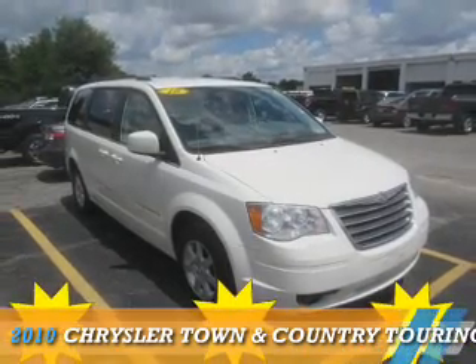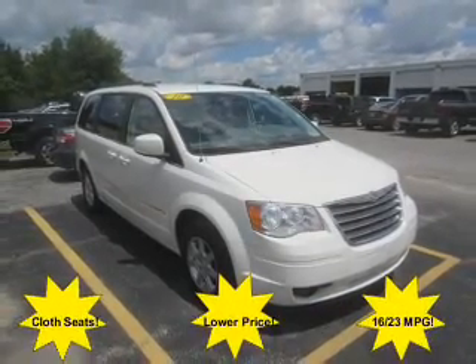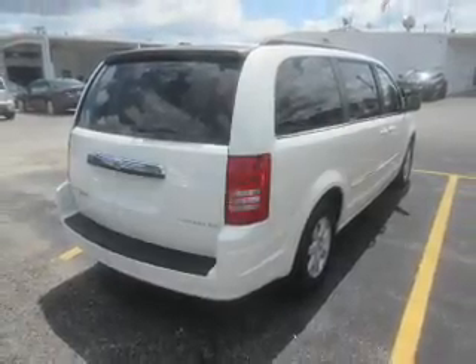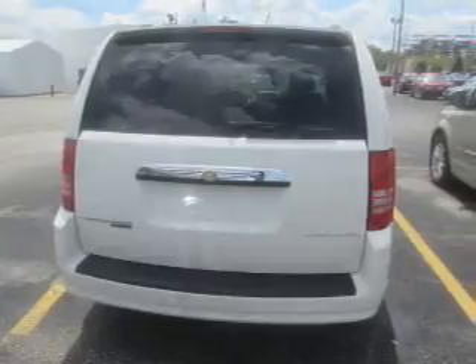Presenting the 2010 Chrysler Town & Country. It's powered by front wheel drive, a 3.8 liter, 6-cylinder engine, and an automatic transmission.